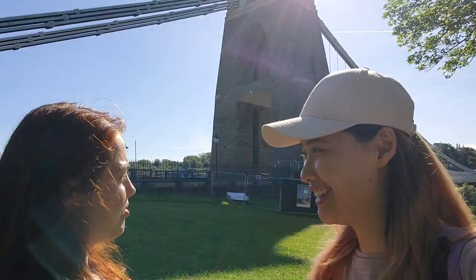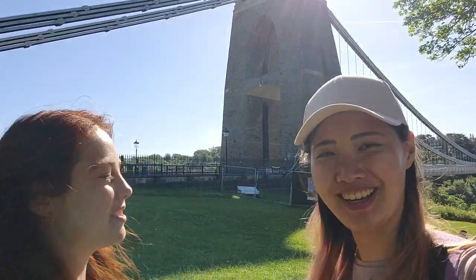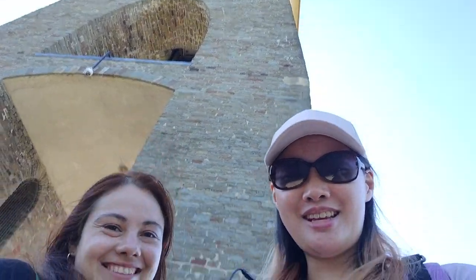We can't really see anything because the sun is so strong, but it's beautiful. We'll take some pictures. We are at the bridge now — we're right under the bridge and now we are crossing.